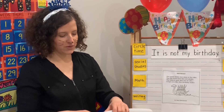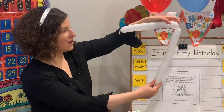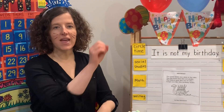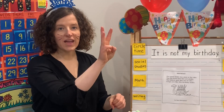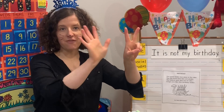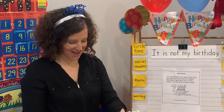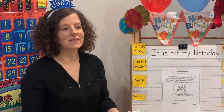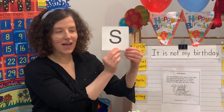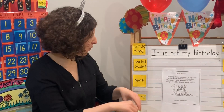Our number today starts with an S. Seven. Let's count with our fingers to seven: one, two, three, four, five, six, seven. And five plus two equals seven. Our letter today makes the sound S. We have our capital S and lowercase s. Great work.